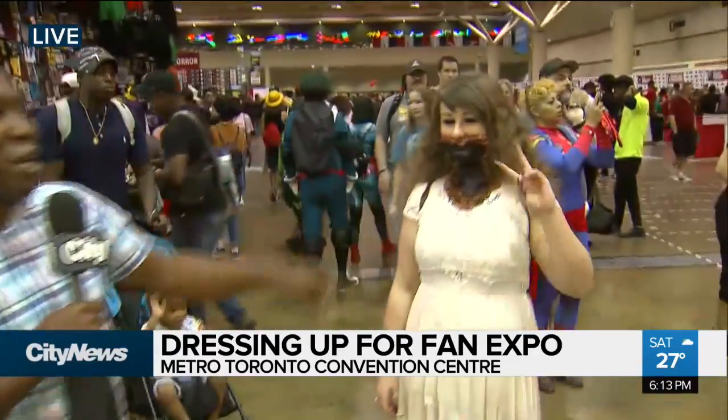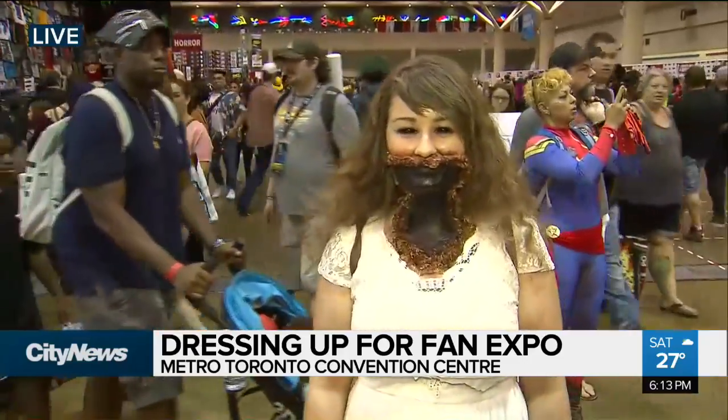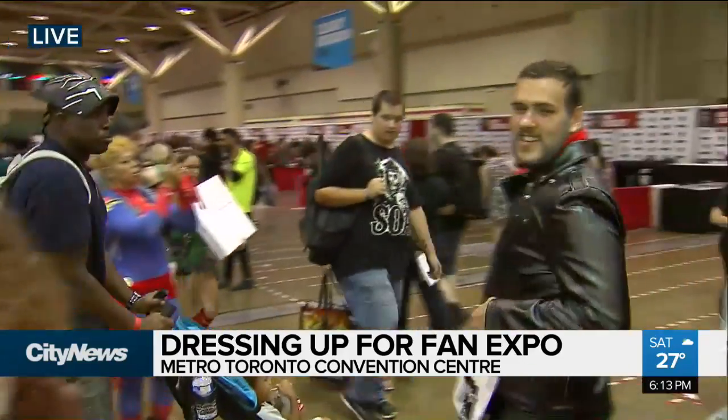And you got this right here — check out that crazy costume. There are also stars here and people are getting autographs from some of their favorite stars.